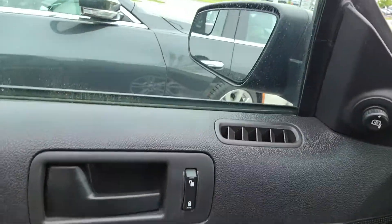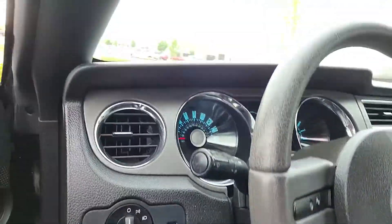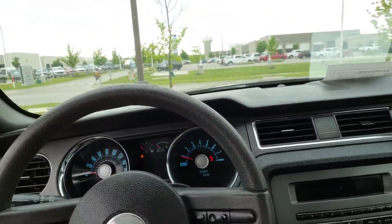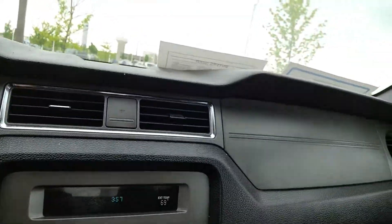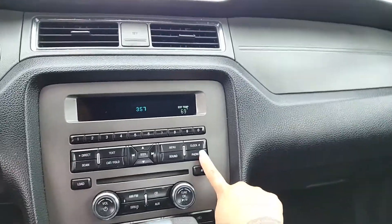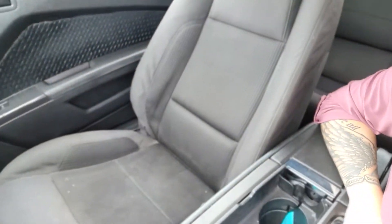You've got power locks, power windows, power mirrors. Just kind of wanted to show you what the interior here looks like. You do have cruise control, about 132,000 miles on there. AM, FM, XM radio, and it looks like you've actually got Bluetooth as well. It is an automatic with black cloth interior.